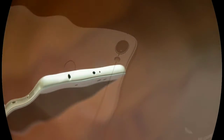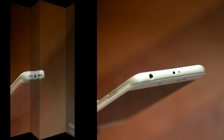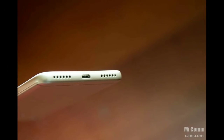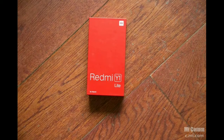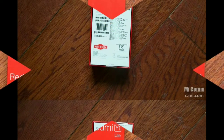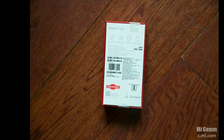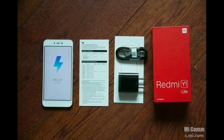The Redmi Y1 features a 16 megapixel front camera with an LED selfie light for better selfies in low light conditions. The company is also offering the Beautify 3.0 feature to enhance selfie photos. It has a fingerprint sensor on the rear panel and is available in gold and dark gray color variants. It supports dual SIM, will receive the MIUI 9 update in November, and sports a 5.5 inch HD display with Corning Gorilla Glass.